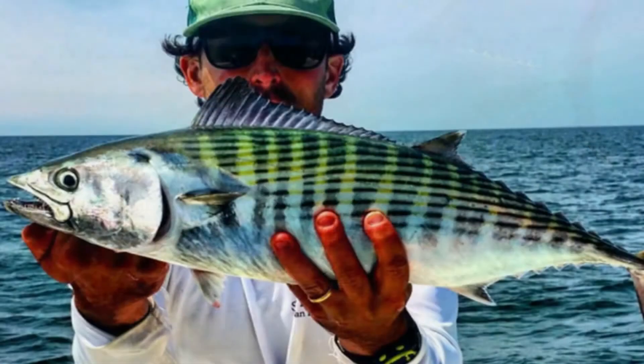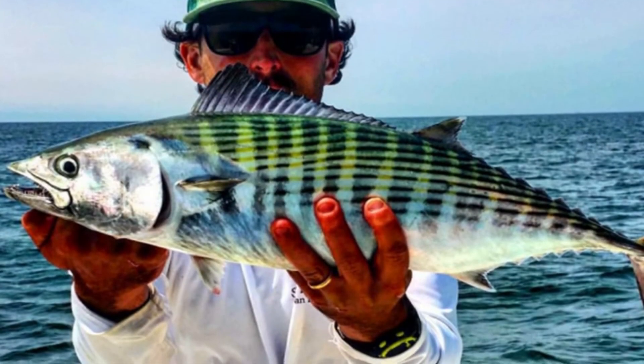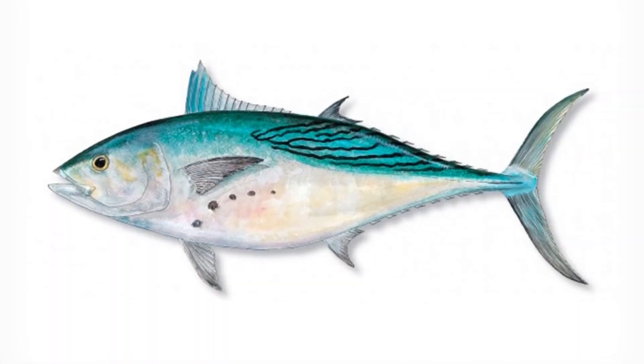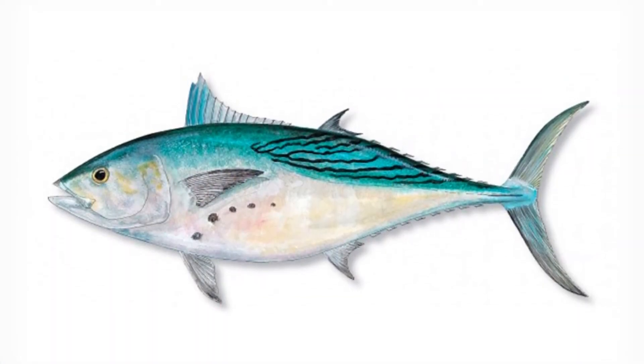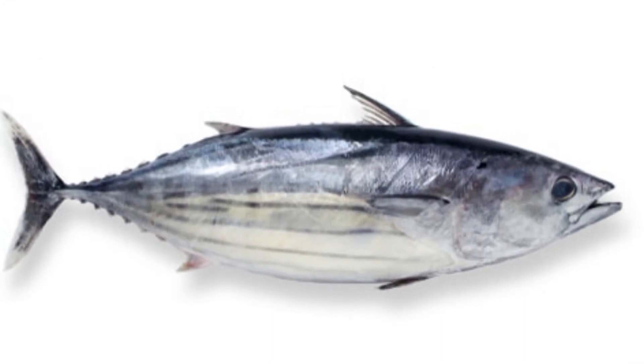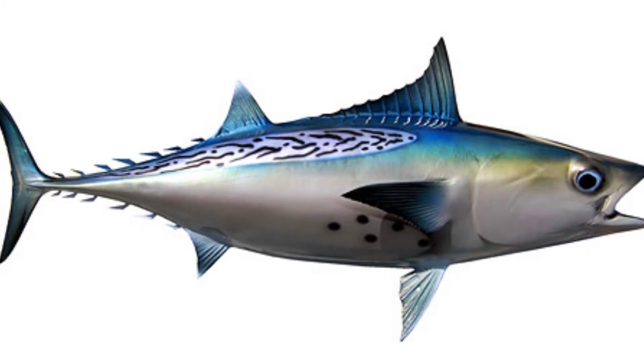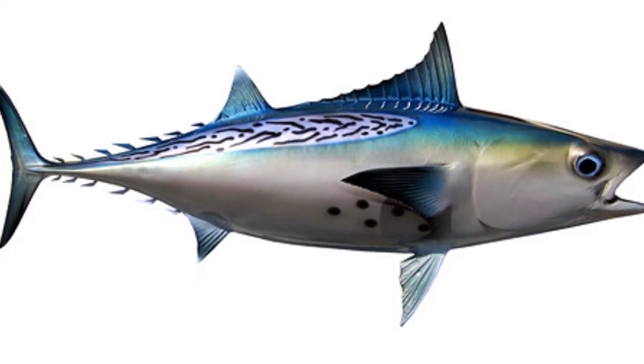Larger adult Bonitos may swim up to 300 feet below the surface. There is not a lot of information about the total population of these fish or each individual species, but the fish is not considered to be threatened. They have a conservation status of least concern according to the International Union for Conservation of Nature.